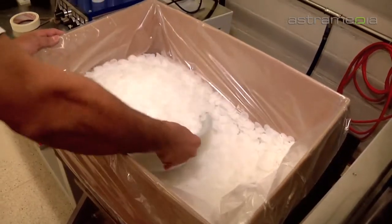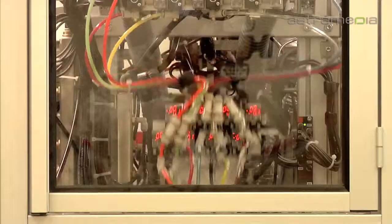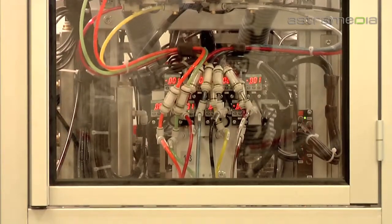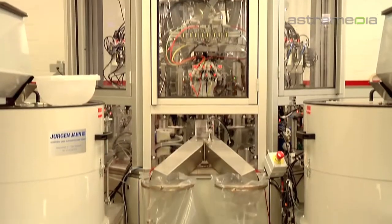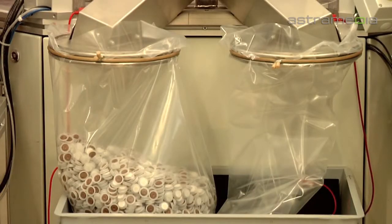Foods such as coffee and sauerkraut generate gases inside their packaging. This is where the Waikowulf aroma protection valve provides relief. It lets the gases escape but prevents oxygen or water vapor ingress into the packaging for at least three years.